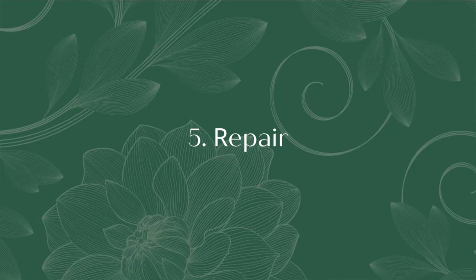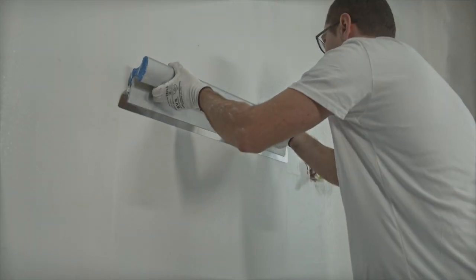Tip number five is repair. You want your home to appear in top condition, so take care of any defects. Make sure all doors and cupboards open and close with ease, and a fresh coat of paint goes a long way.